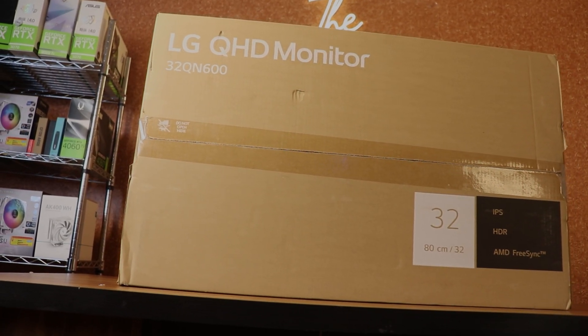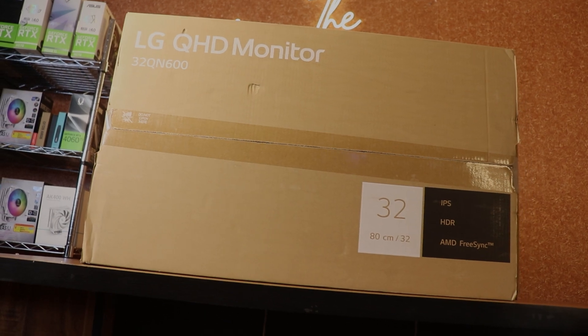For the monitor, there is a 32-inch LG 2K IPS display. It is a great screen size for productivity and you will have a lot of productive workspace. The color accuracy is decent for the price.